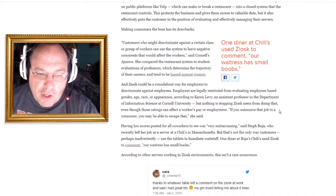Cornell professor Karen Levy compared the restaurant system to student evaluations of professors, which determine career trajectories and tend to be biased against women. Ziosk could be a roundabout way for employers to discriminate — employers are legally restricted from evaluating employees based on gender, age, race, or appearance, but nothing stops Ziosk users from doing that, even though those ratings affect a worker's pay or employment. 'If you outsource that job to a consumer, you may be able to escape that.' Having low scores posted for all co-workers to see was very embarrassing.